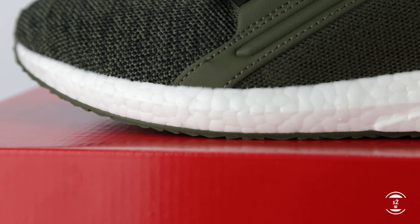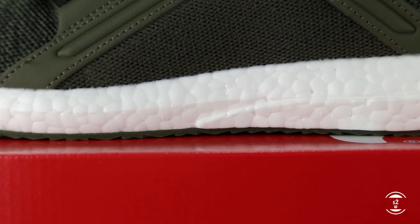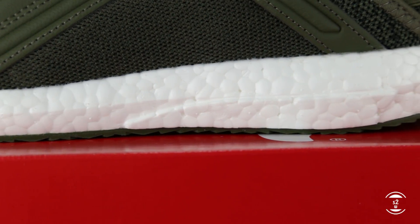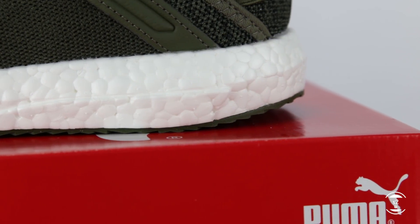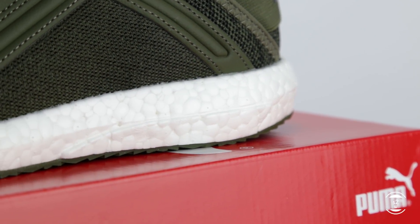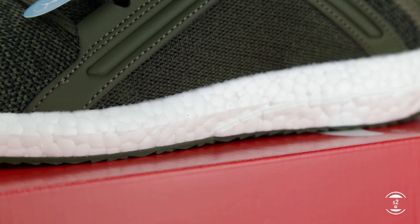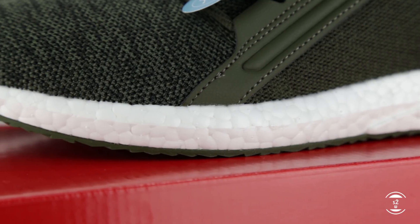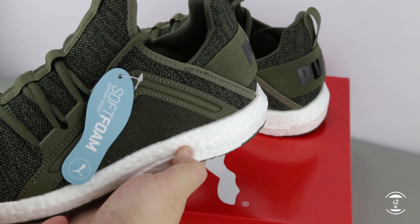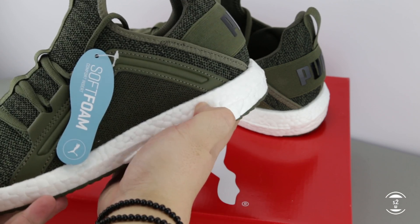Next up, we have to talk about the Energy midsole cushioning. By the looks of it, it does look identical to Boost cushioning. Puma says the cushioning provides maximum energy return and highly responsive comfort on every stride — which sounds pretty much the same as Boost. Visually, Energy foam has the little bumps on the material just like Boost, and if you look closely it even has the little dots or nipples sticking out just like Boost material. The only difference I can see is that Energy has a glossier and smoother finish. By touch, I would say Energy seems to feel a bit more firm than Boost, though not by much, so I'm interested to see how they feel on feet.